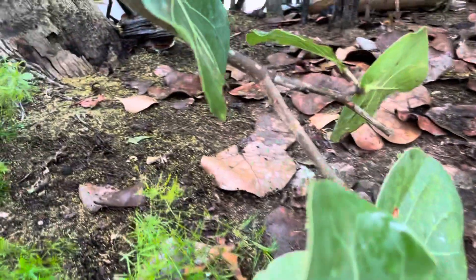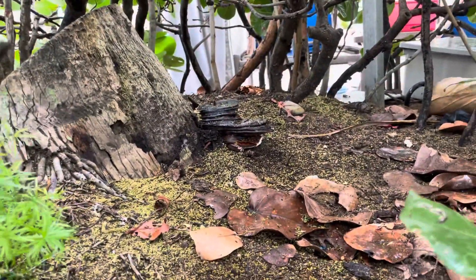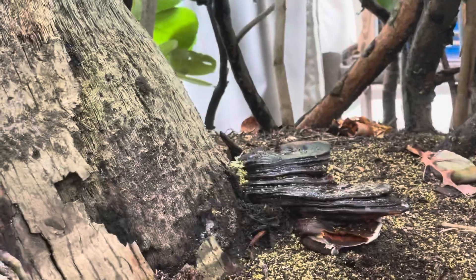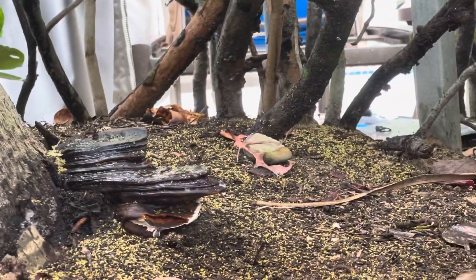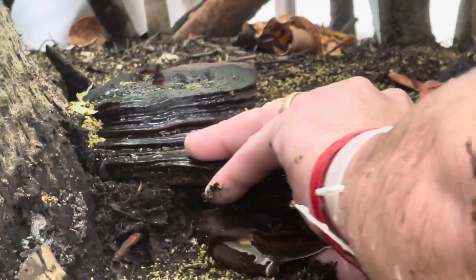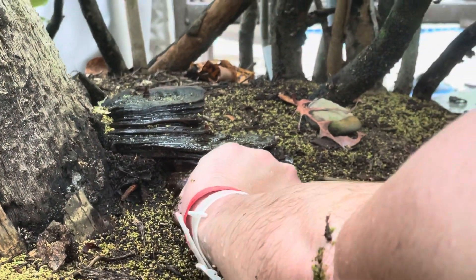What's up guys, it's Gary with Fresh from the Farm Fungi. I'm here in San Juan, Puerto Rico and we found a lingzhi or reishi mushroom. You can see right here it's growing on a palm tree and we're going to take a sample here. I've got a little piece of it for a spore print. It's a rare black reishi mushroom.